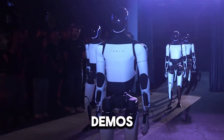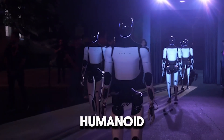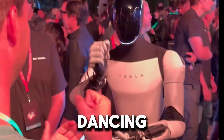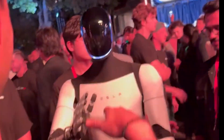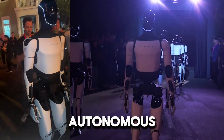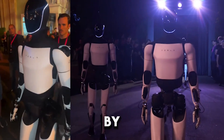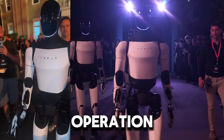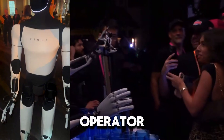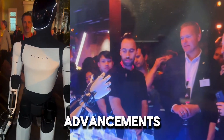Tesla's Optimus robot demos have made Tesla fanboys go crazy by showing them humanoid robots capable of performing intricate tasks such as walking, dancing, and interacting with their surroundings. While many people see these demonstrations as proof of advanced autonomous capabilities, the truth is that much of what is seen in these demos is powered by a technology called teleoperation — the remote control of a robot by a human operator, which is a critical element behind Tesla's demos and similar robotics advancements across the industry.